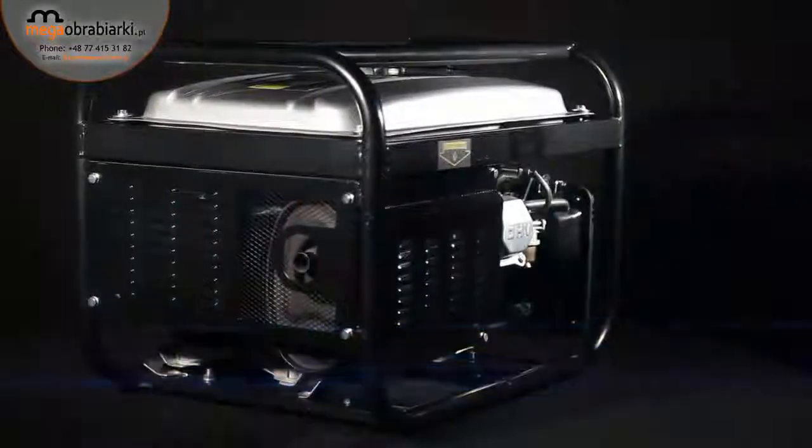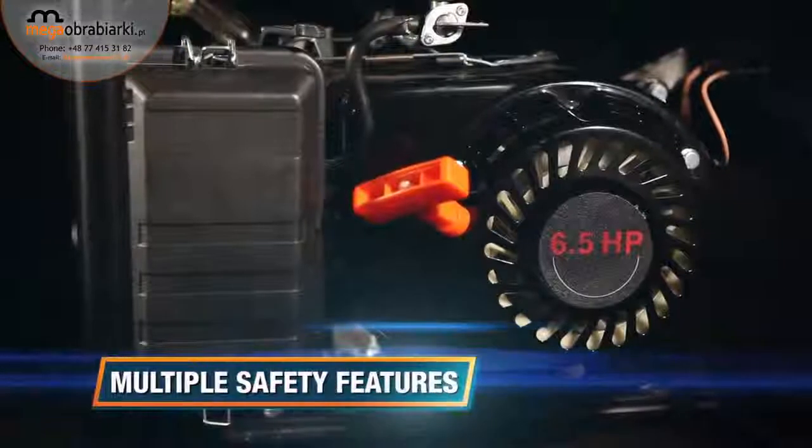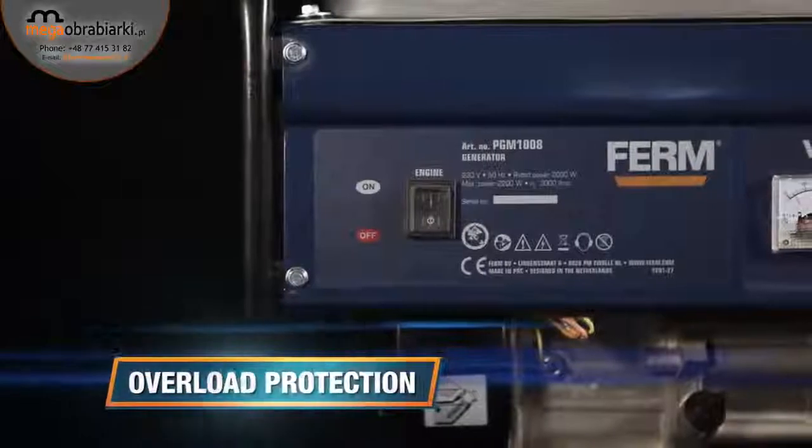The large 15-litre tank enables up to 24 hours running time. It has multiple safety features such as an earth connection, an immobiliser at low oil level, and an overload protection.